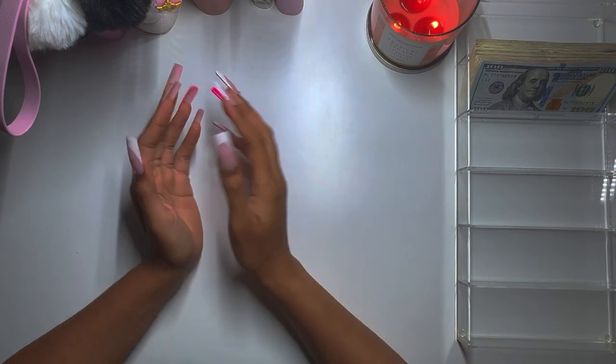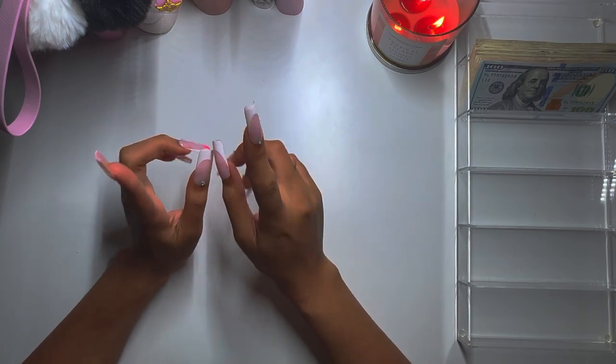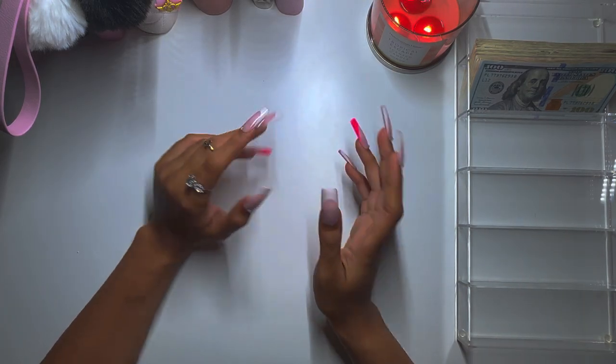Hey guys, welcome back to the channel! In today's video we are filming cash stuffing for June week one, part one. Let's get right into the video, but I gotta put my rings on because I've got some eczema going on on my finger and it looks gross.